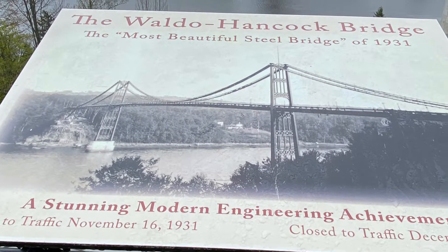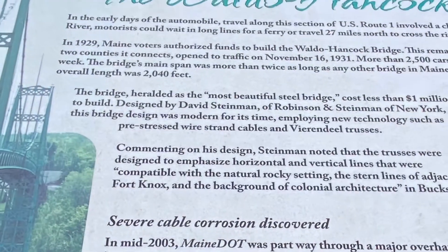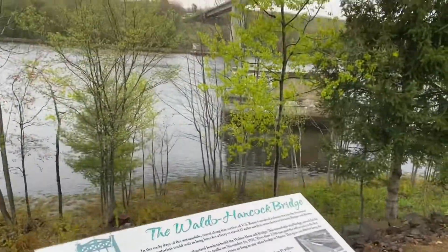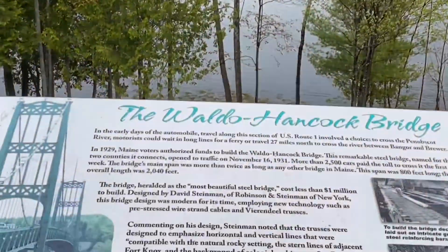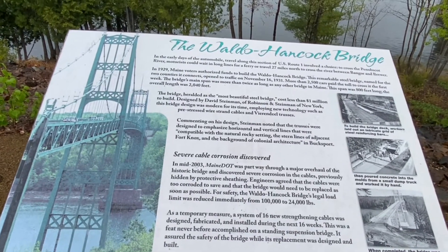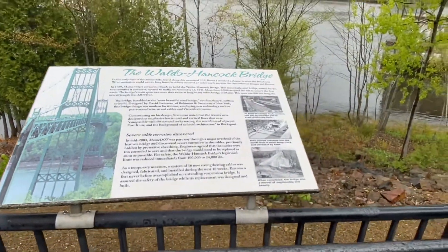The bridge is a replacement for the former Waldo Hancock Bridge that suffered from corrosion. There used to be another bridge across this span called the Waldo Hancock Bridge, but the corrosion got so bad by mid-2003 that they had to put an end to it.